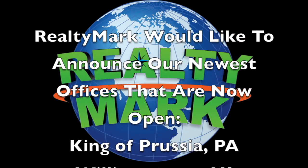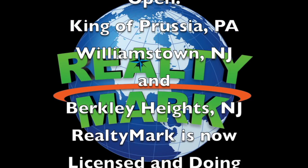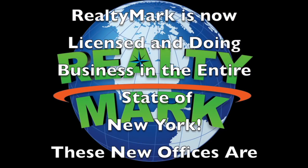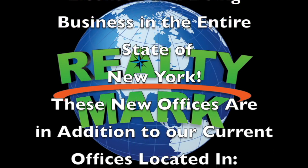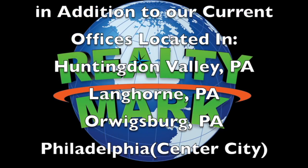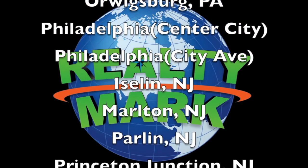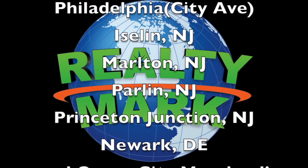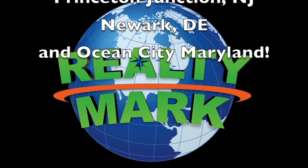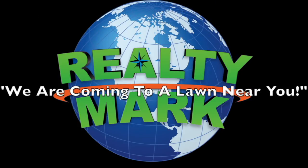RealtyMark would like to announce our newest offices that are now open: King of Prussia, Pennsylvania; Williamstown, New Jersey; and Berkeley Heights, New Jersey. RealtyMark is now also licensed and doing business in the entire state of New York. These new offices are in addition to our current offices located in Huntington Valley, Pennsylvania; Langhorne, Pennsylvania; Orwigsburg, Pennsylvania; Philadelphia Center City; Philadelphia City Avenue; Island, New Jersey; Marlton, New Jersey; Parlin, New Jersey; Princeton Junction, New Jersey; Newark, Delaware; and Ocean City, Maryland. We are coming to a lawn near you.